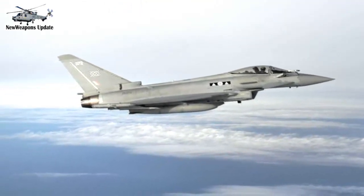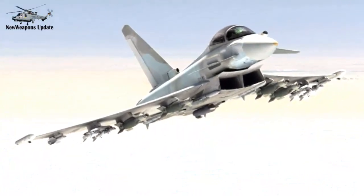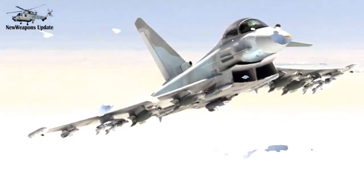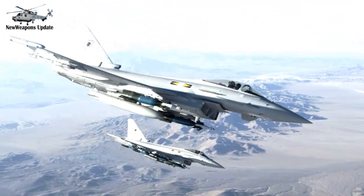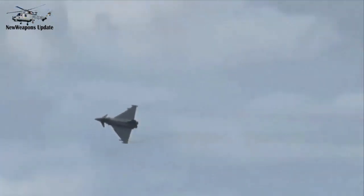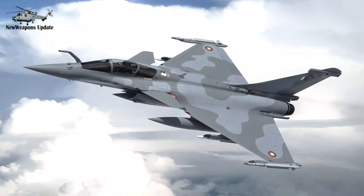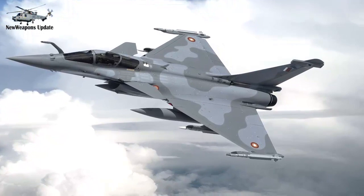The Typhoon entered operational service in 2003. It has entered service with the air forces of Austria, Italy, Germany, the United Kingdom, Spain and Saudi Arabia. The air forces of Oman, Kuwait and Qatar are export customers, bringing the procurement total to 623 aircraft as of 2019. The Eurofighter Typhoon is a highly agile aircraft designed to be a supremely effective dogfighter in combat. Later production aircraft have been increasingly equipped to undertake air-to-surface strike missions, compatible with armaments including Storm Shadow and Brimstone. The Typhoon had its combat debut during the 2011 military intervention in Libya with the UK's Royal Air Force and the Italian Air Force, performing aerial reconnaissance and ground strike missions. The type has also taken primary responsibility for air defense duties for the majority of customer nations.